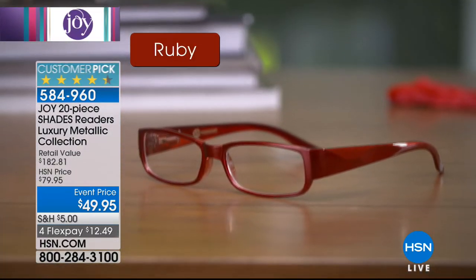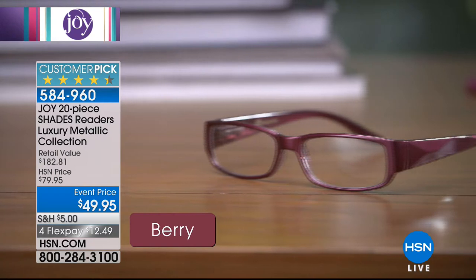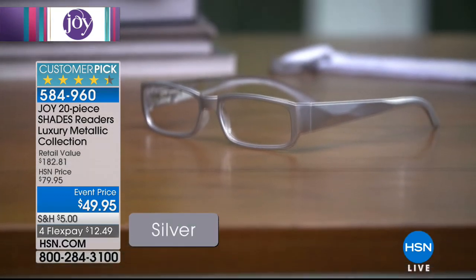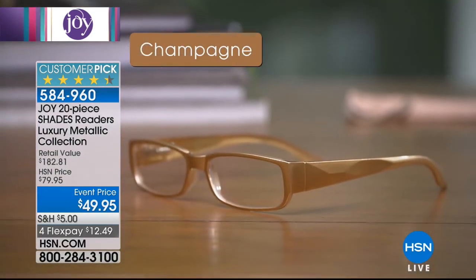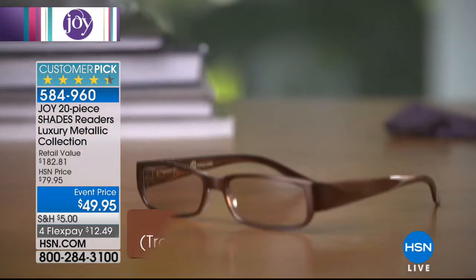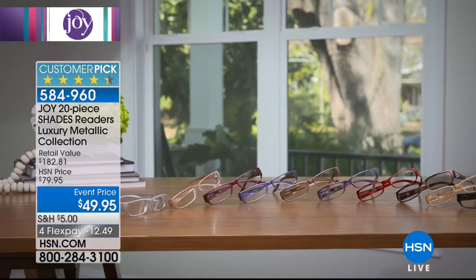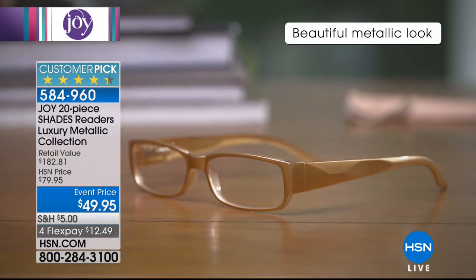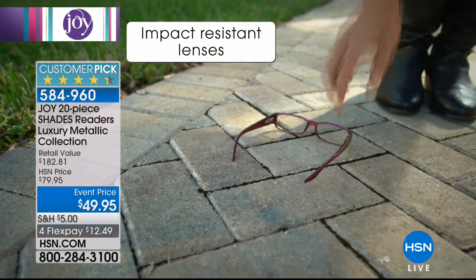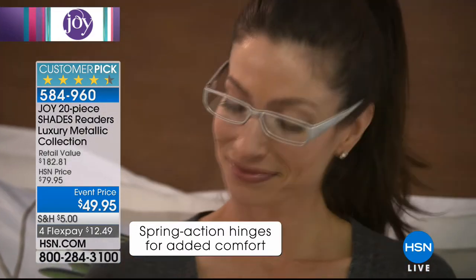We're saving $30 off on the 20-piece readers today. These are not just any readers — they're beautiful fashion readers. You're getting 20 pieces: eight pairs of readers, one pair in bronze, one pair in copper, and 10 slip cases. Sometimes you get a reader and you're a little embarrassed — these look like glasses from a very famous Beverly Hills glasses store. His name is Oliver. Those would be hundreds of dollars for just one pair.